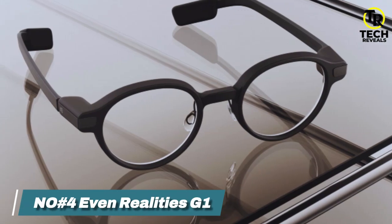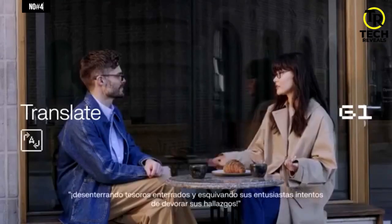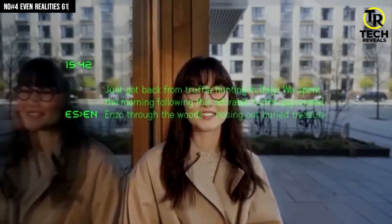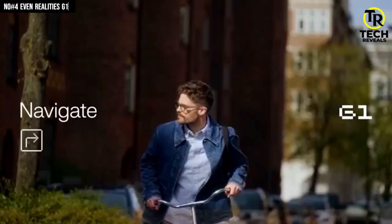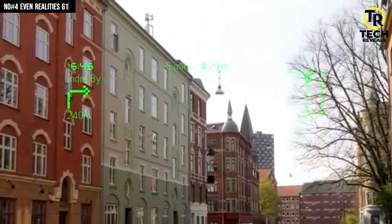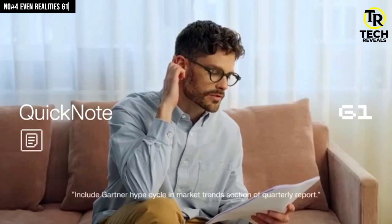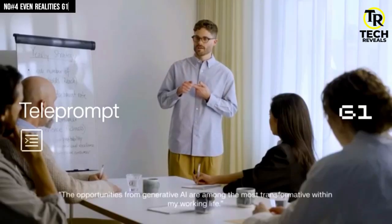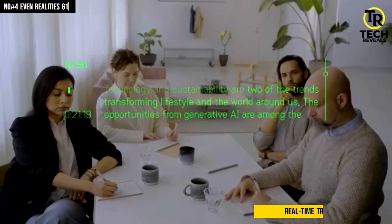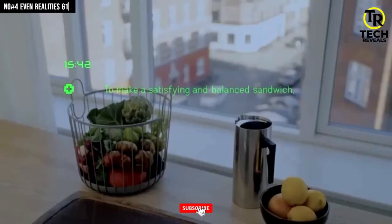Number 4: Even Realities G1. Imagine putting on a normal pair of glasses, and suddenly a tiny green floating screen appears in front of you like you just unlocked futuristic cheat codes. That's the Even Realities G1. These ultra-light 44-gram magnesium alloy frames hide a micro-LED projector that beams crisp green text right into your view — directions, notifications, translations, everything. You get turn-by-turn navigation, real-time translation, voice-to-text notes, and even a built-in teleprompter mode for creators.